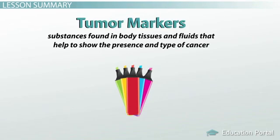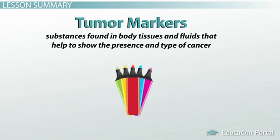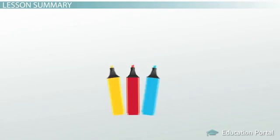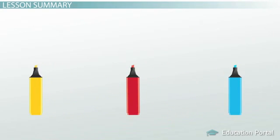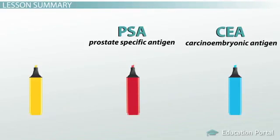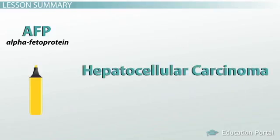Tumor markers are substances found in body tissues and fluids that help to show the presence and type of cancer. We discussed three of these markers in our lesson, including PSA, or prostate-specific antigen; CEA, or carcinoembryonic antigen; and AFP, or alpha-fetoprotein, which can be used to help diagnose hepatocellular carcinoma, or liver cancer.